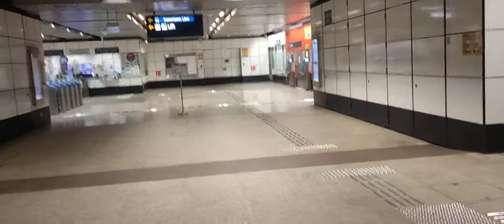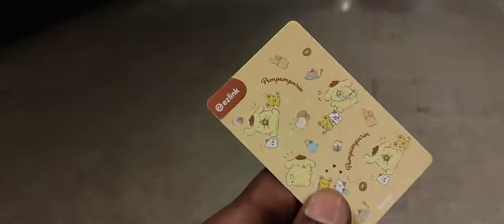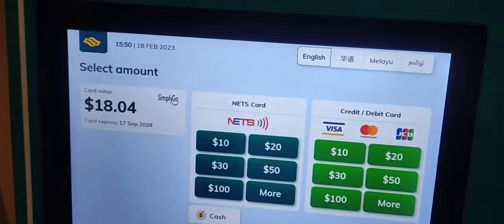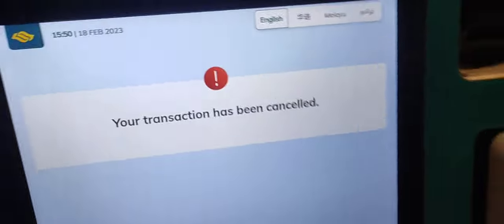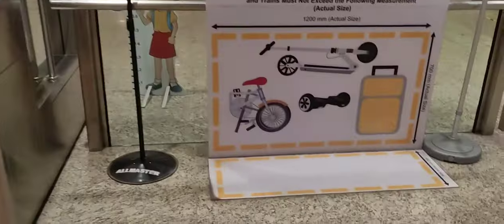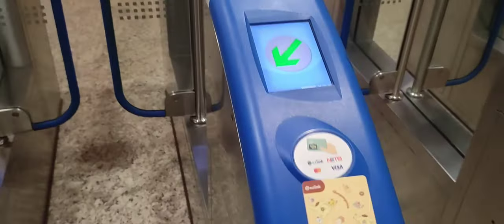The MRT is here. We have a card, we can get a card. I am doing this for 12 days. I am going to use the card. Let's use this card.